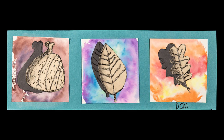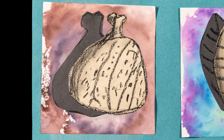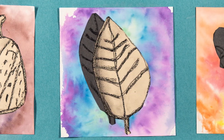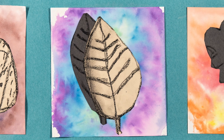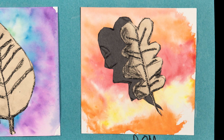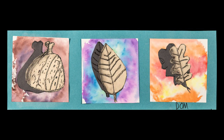Dom Lucerto, a second grade student at Bass Hoover Elementary School, created several observational drawings of fall-inspired objects for this piece. In his drawings, he experimented with identifying and recreating a variety of lines and shapes. To complete the piece, each drawing was added to a colorful background, which was printed from washable markers and each inspired by warm, cool, and neutral color families.